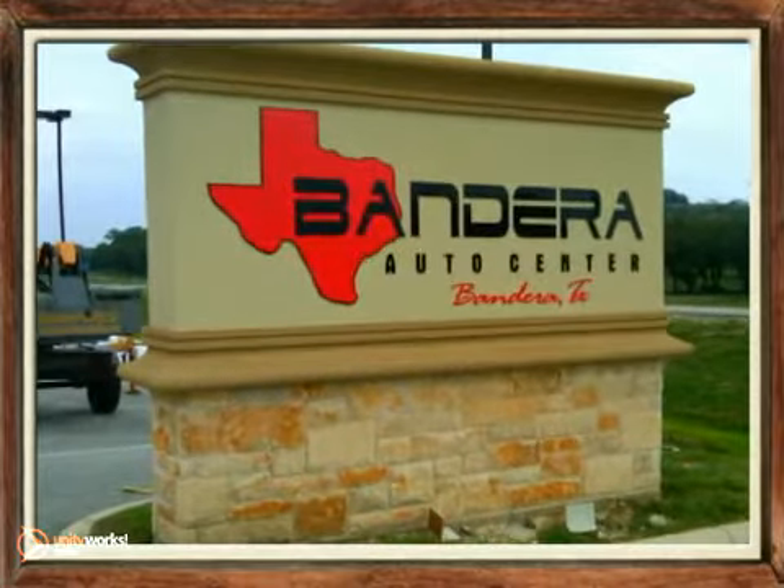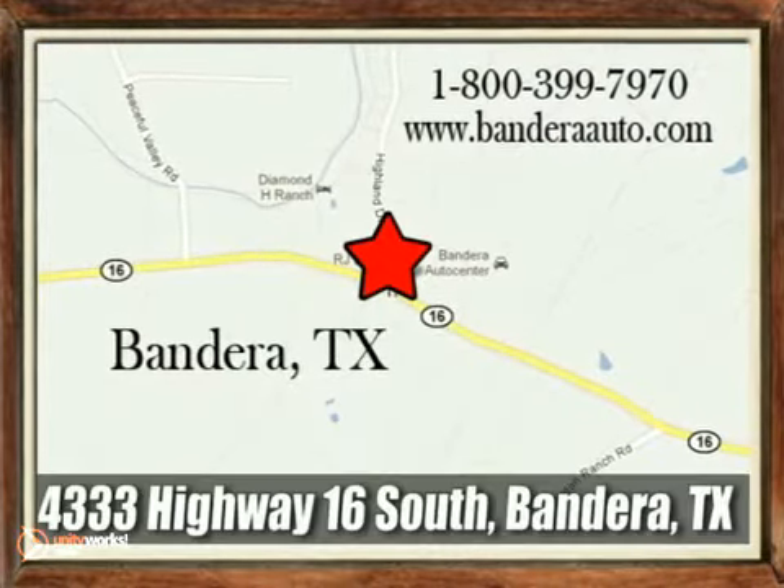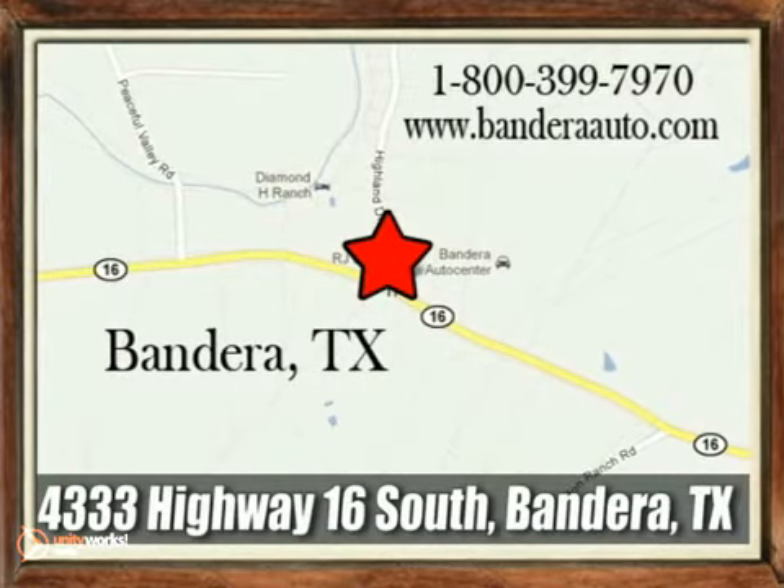Bandera Auto Center is located in the heart of the Texas Hill Country at 4333 Highway 16 South in Bandera, Texas.